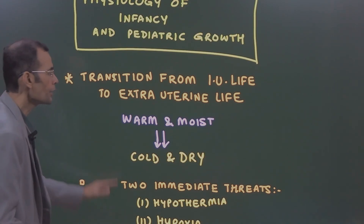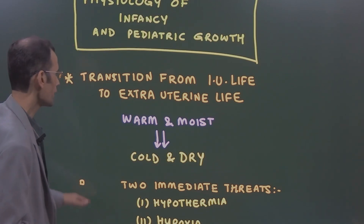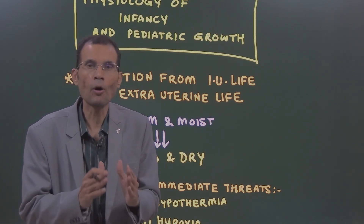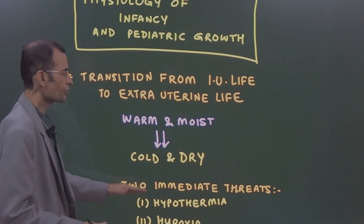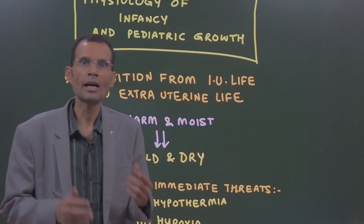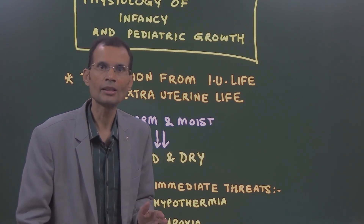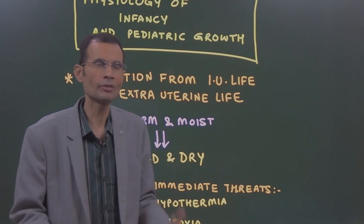This is the first major challenge a newborn baby has to face. The two immediate threats an infant will face are hypothermia and hypoxia. From the warm uterine environment, the baby has come into a cold and dry atmosphere. Let's look at each of these one by one.